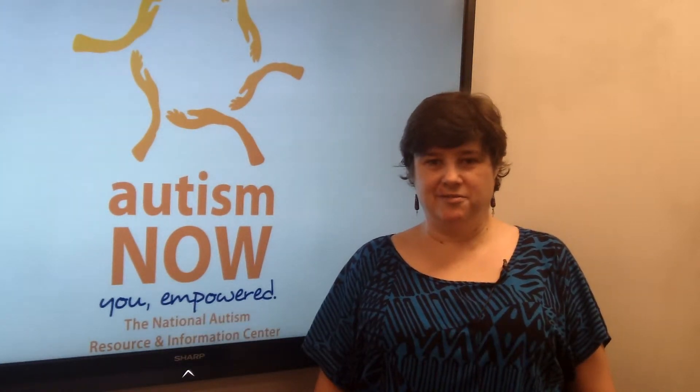Hello, my name is Amy Goodman, and I'm the co-director of the Autism Now Center. This is the 16th video in our Autism Now Answers series. The question for this week is: what is Positive Behavior Support, or PBS?